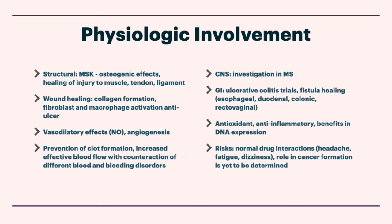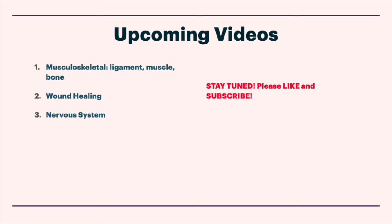So that's the broadest of overviews, gathered from research I've done. Upcoming videos I've already started preparing include musculoskeletal, ligamentous, muscle, and bone osteogenic healing properties, wound healing, and one on the nervous system — because I think that's super cool as well. I hope you enjoyed this video; we're just scratching the surface, my friends. Stay tuned, please like and subscribe, and as always, take care.